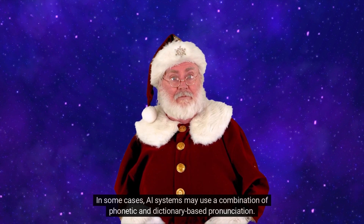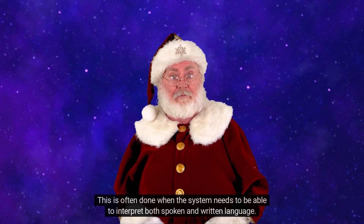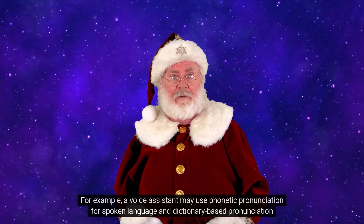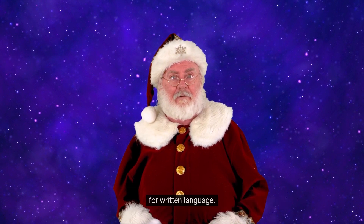In some cases, AI systems may use a combination of phonetic and dictionary-based pronunciation. This is often done when the system needs to interpret both spoken and written language. For example, a voice assistant may use phonetic pronunciation for spoken language and dictionary-based pronunciation for written language.